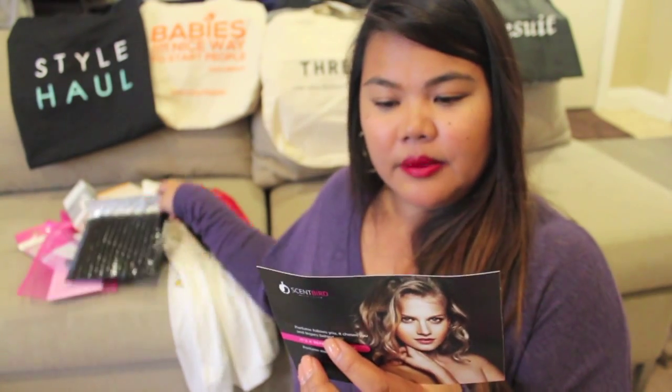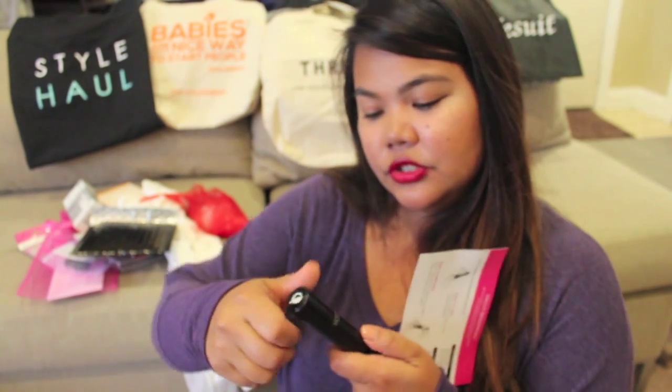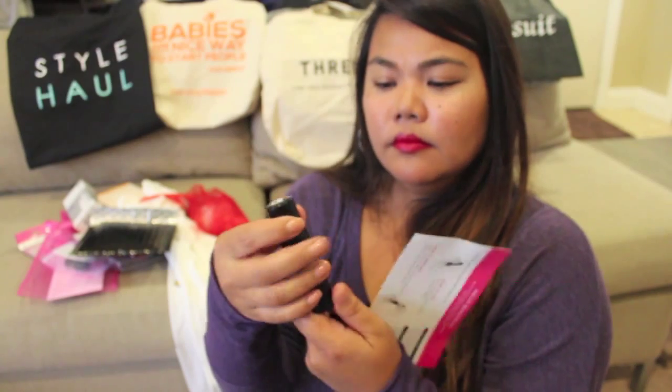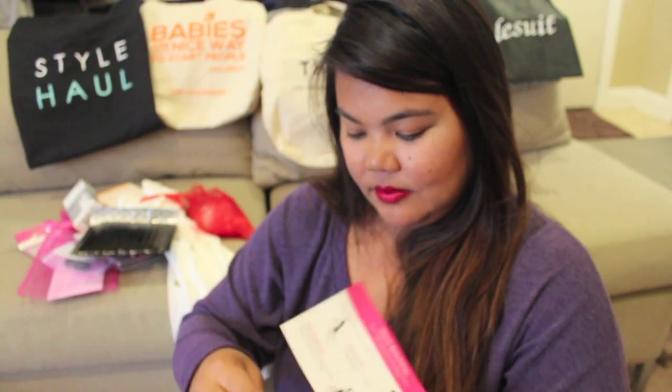The other one is from Scent Bird New York — it's this perfume. From what I read, it's like a monthly perfume subscription service and you can order different scents or have certain scents delivered each month. You get this canister, you just twist it and it becomes a perfume. It smells good — I like that. You can throw this in your purse, great for travel. I'm excited about that one.